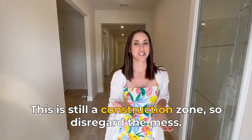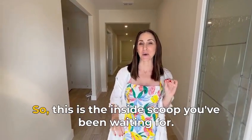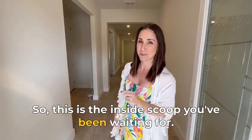This is still a construction zone, so disregard the mess, but this home is not even yet listed — so this is the inside scoop you've been waiting for. Let's go!